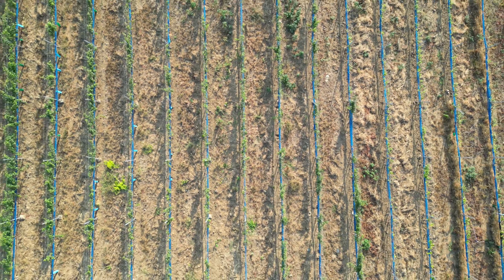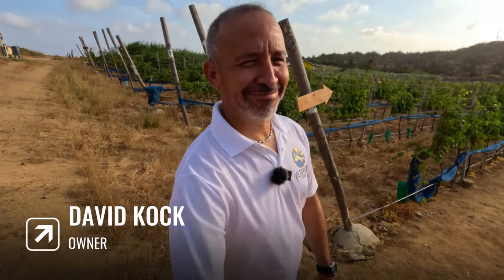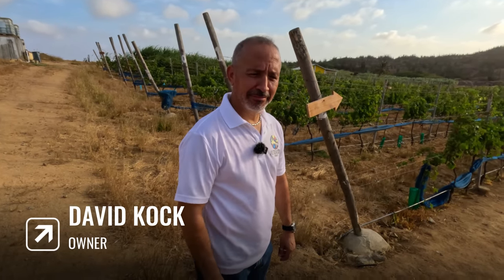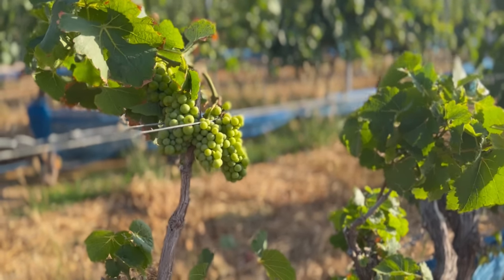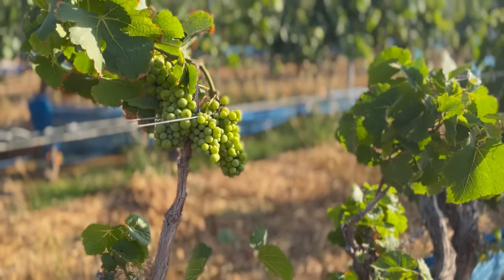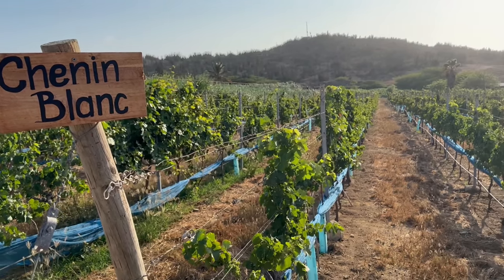We are here at the winery and David is the owner and he's going to explain to us a little bit more about the Aruba Alto Vista winery.